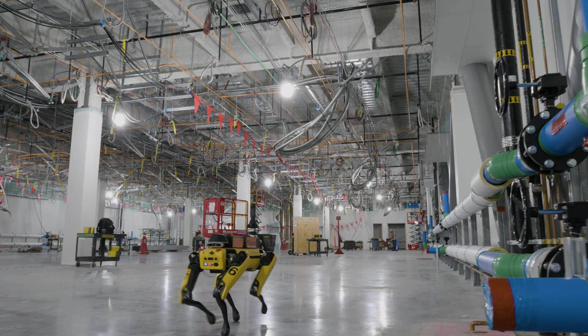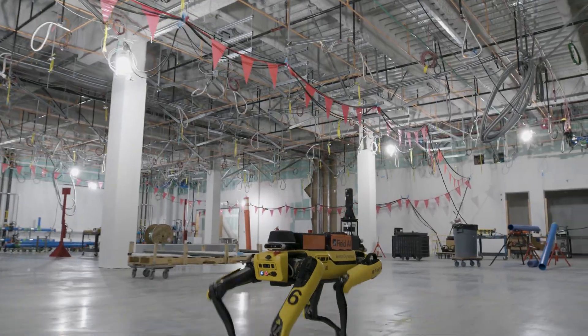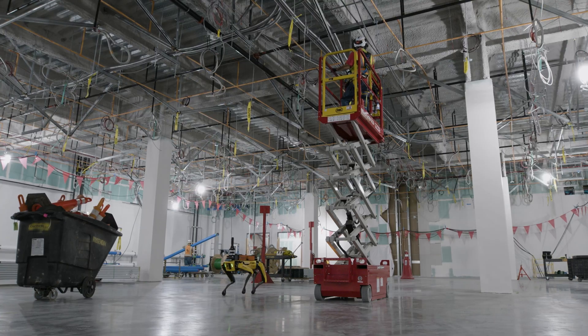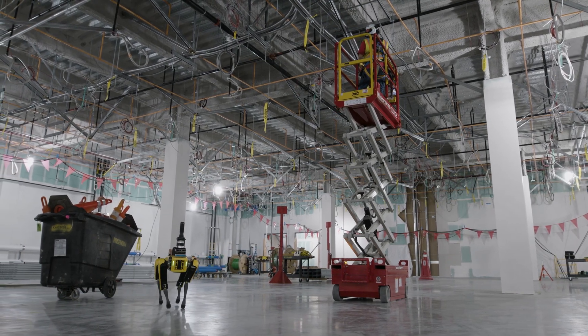The Field AI system came on our site approximately a year and a half ago. Our primary use for it was tracking of construction through photography. We used it from early on core and shell, when there was really not a ton of building here, and all the way up through a completed structure.